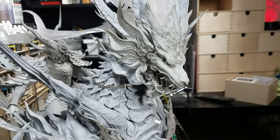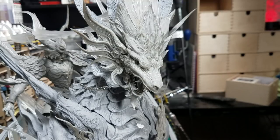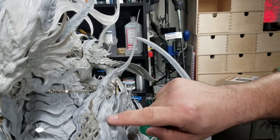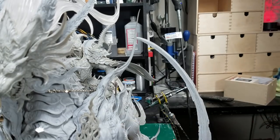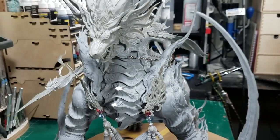I've done most of the cleanup. Mold line-wise, there's very little. What little I see almost blends so well into the texture of the sculpt. I may not have to do anything to him. There's only one that I've really tried to get rid of, and it's on this front shoulder right here. Mold line-wise, there's not a whole lot to take care of.